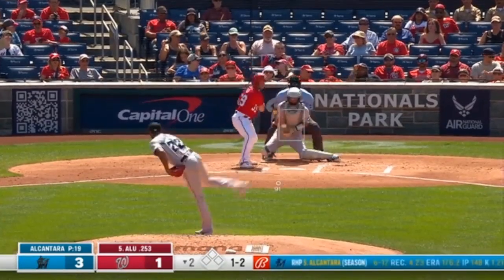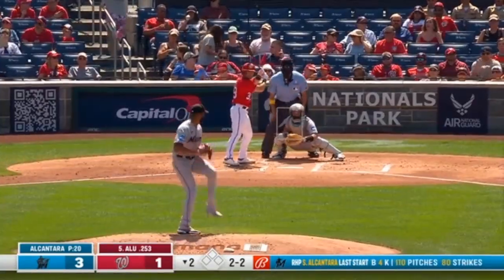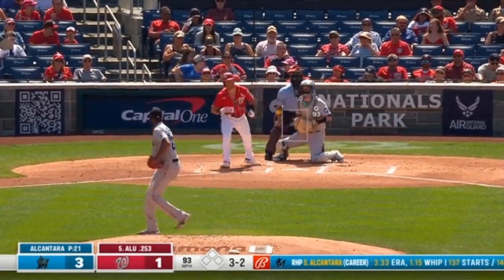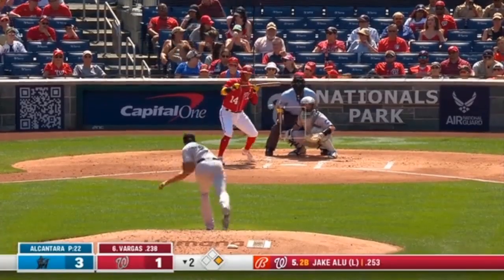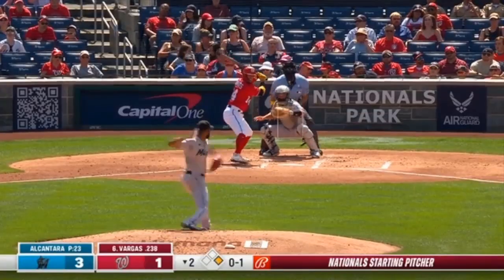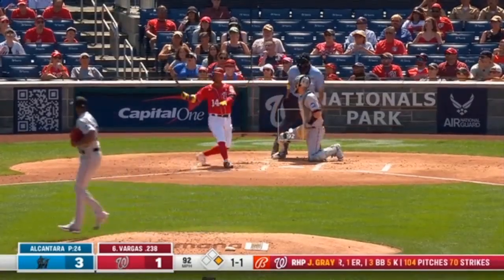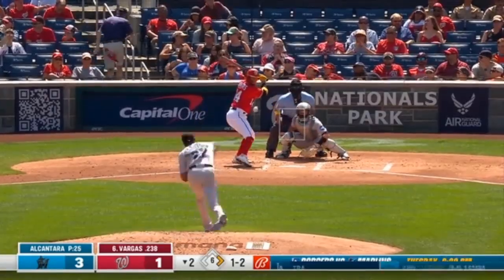Alcantara rocks and fires, and that one bounces in for ball two. Power change, now a power curve, power sinker. Hit a hundred in the first inning. Misses with that changeup. Vargas bunted and came up empty, so it's a strike. And that inside — one and one. 5.2 ERA in that stretch, and he's got that 3-1 lead to work with here. 25 pitches right now.